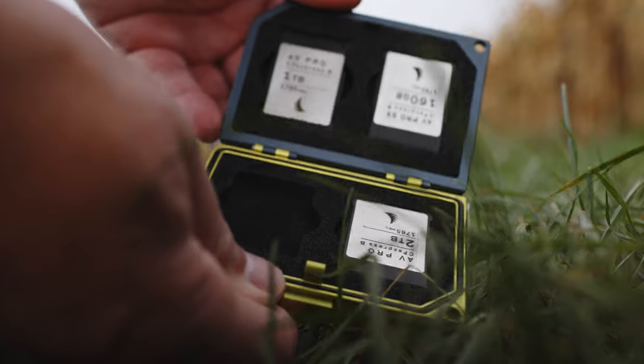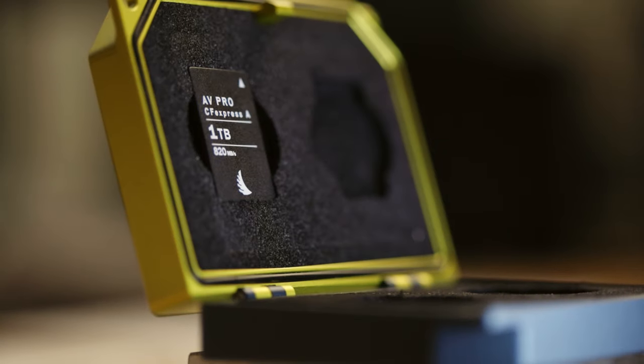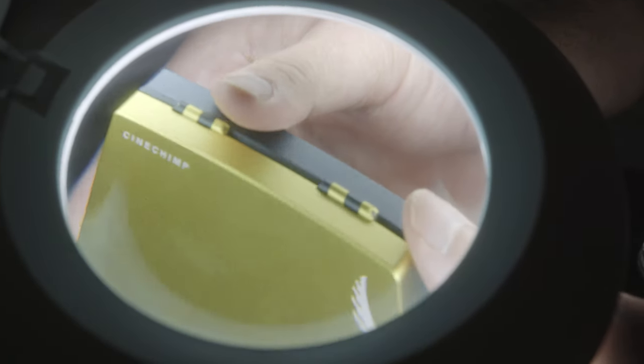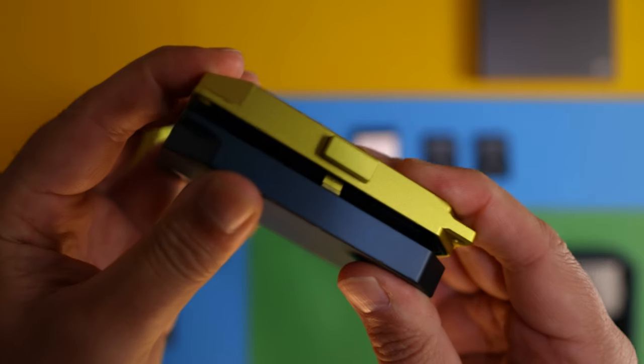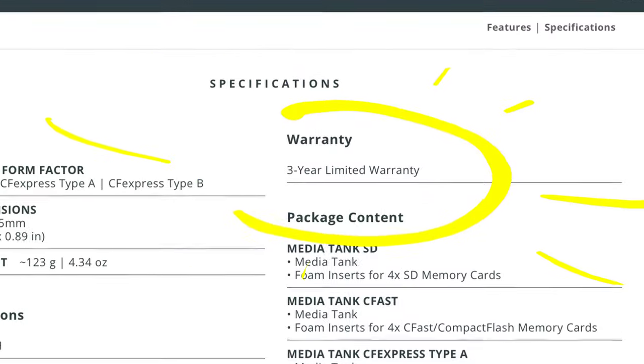By far the product I love the most is Angelbird's media tanks. Warning — they aren't cheap, but they are worth every penny. Saying this is over-engineered would be an understatement. The design, engineering, and build quality is next level — precision milled from a solid block of aluminium. It's locked with laser-cut foam inserts, so no cards fall out. It has a three-year warranty, and I honestly think this thing is indestructible.